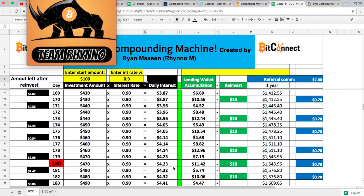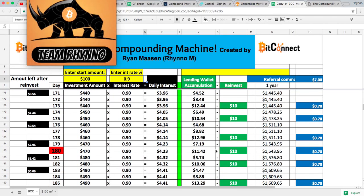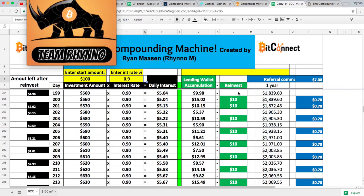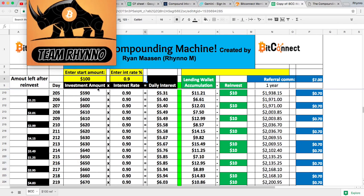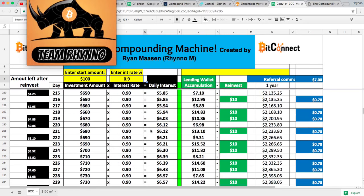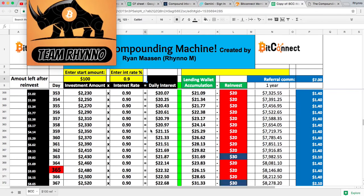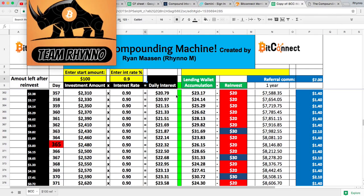At the six-month mark — day 180 — we've turned that $100 into $470 by reinvesting as often as possible. That $470 is now paying about $4 a day. Every two or three days we can reinvest another $10, and these timeframes get quicker and quicker as the investment amount grows. Interest rates are averaged, so we just let that grow.